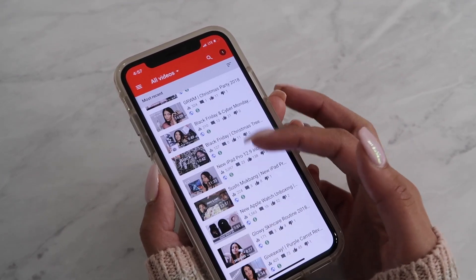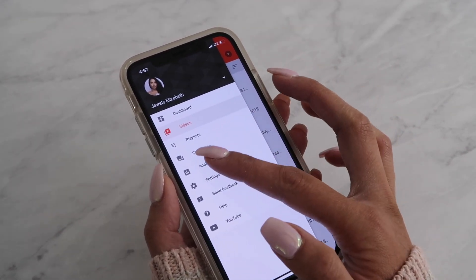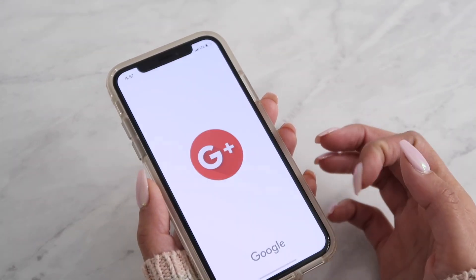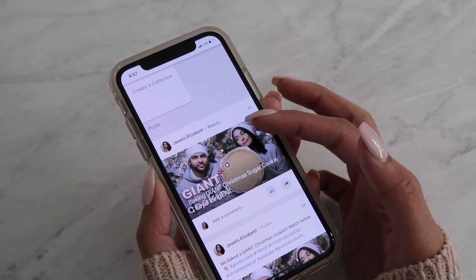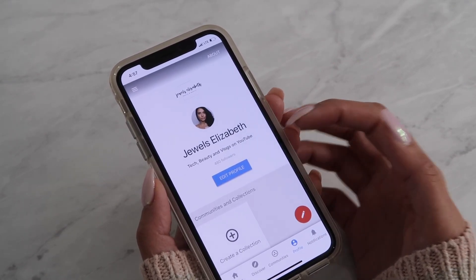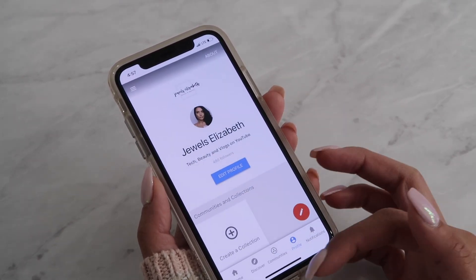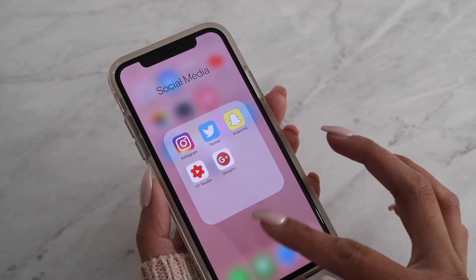YT Studio is really good for content creators — you can see analytics and everything on there. I also have the Google+ app, where I'll repost videos I made. I don't use it that much, but it comes in handy when I want to post something public like a YouTube video. That's pretty much everything inside my social media folder.